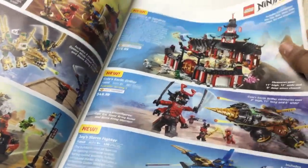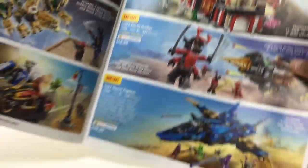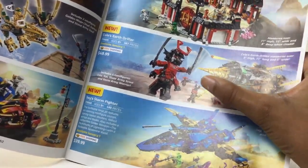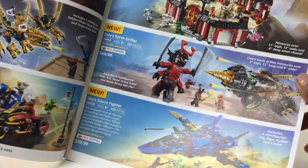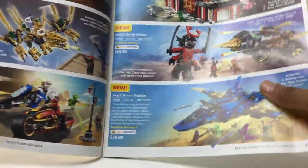Twenty bucks — might get. Not gonna get. The $30 is a pretty good price for that. What is this? The Monastery of Spinjitsu — 80 bucks, no. I love those buildable figures. I missed out on the Civil War Airport Battle — still trying to get that. I just don't like Ninjago that much.